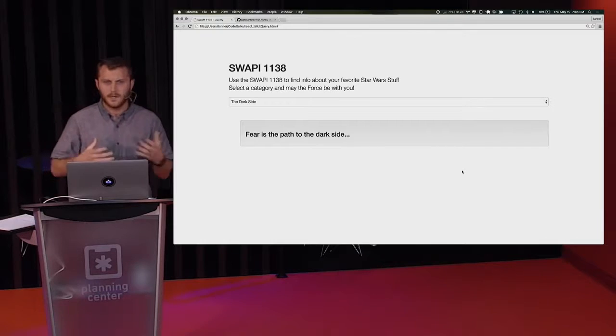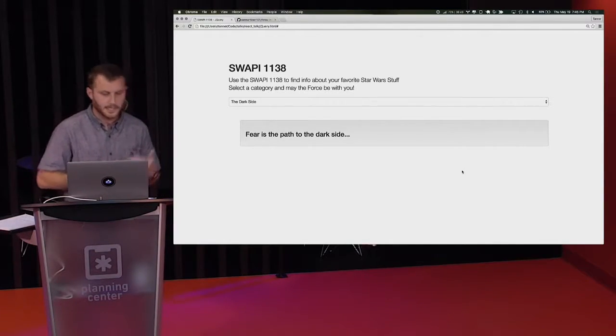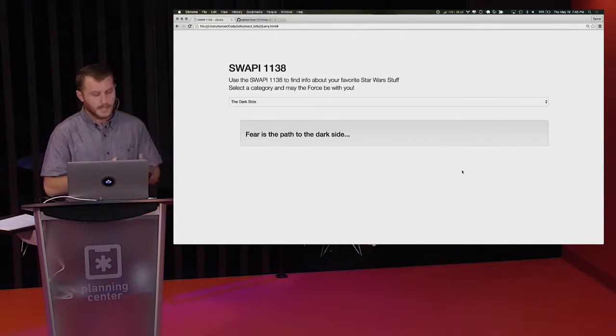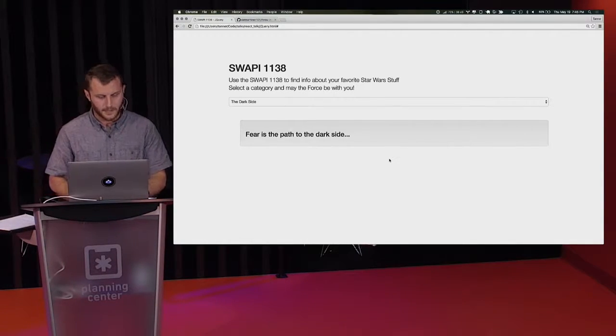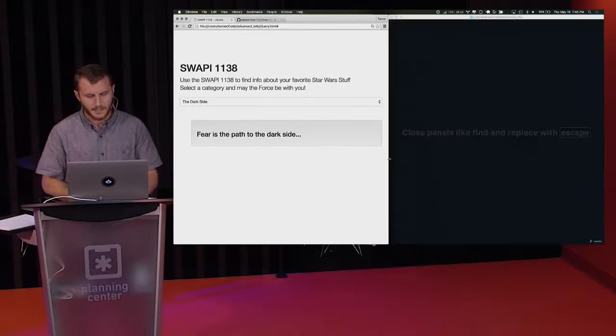So it's a moderately complex app. We've got loading state, button states, no result states — about four or five different states that we're handling here. Let's take a look at the code that runs this.